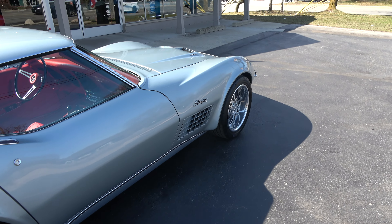Love this color combination — it's Nevada silver with the red leather interior. Love that hood on this car. Just over 6,000 miles on the restoration.